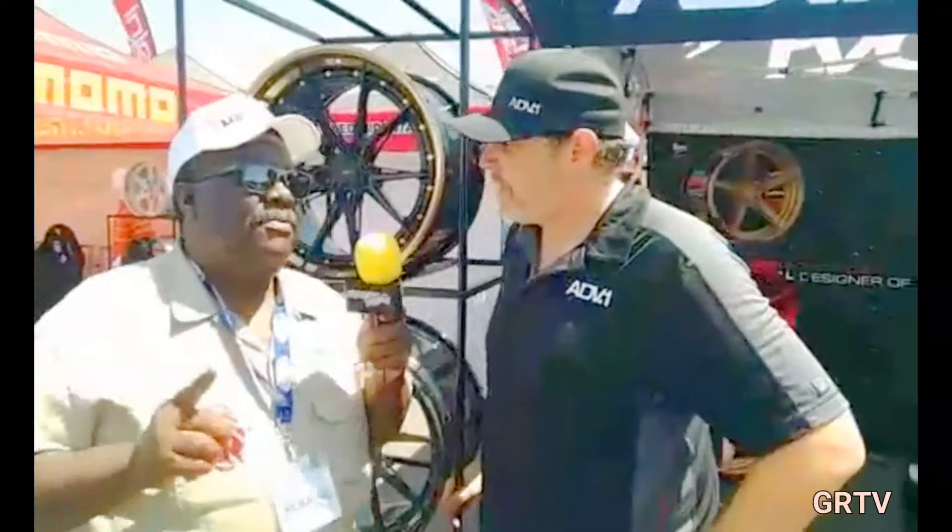This wheel face sits on a CNC machine for over four hours to get this work done. Very detailed, very intricate. The only problem is I'd have to put a rock baller in the car and hike somewhere because I don't want anybody to touch my new shoes.